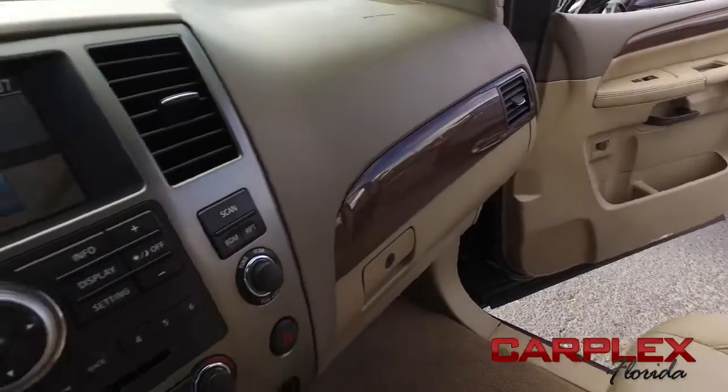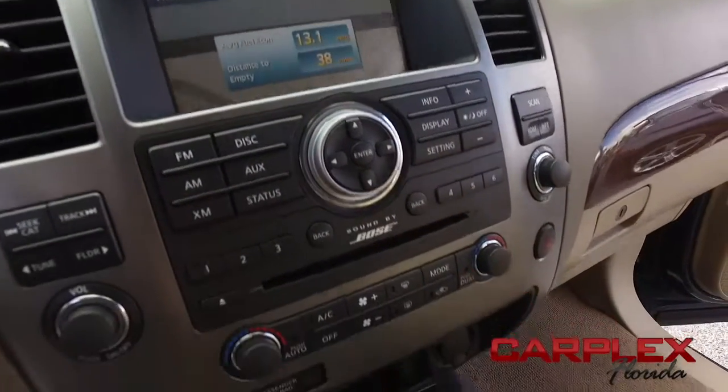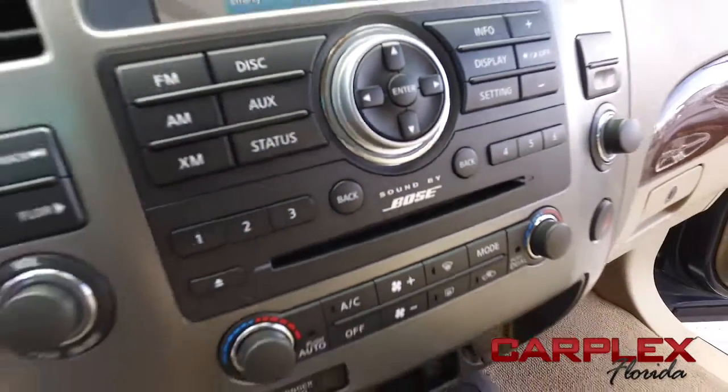Let's check out your state-of-the-art CD, MP3, Bluetooth, satellite-ready technology, all powered by a Bose speaker system — sounding good rolling through the neighborhood.